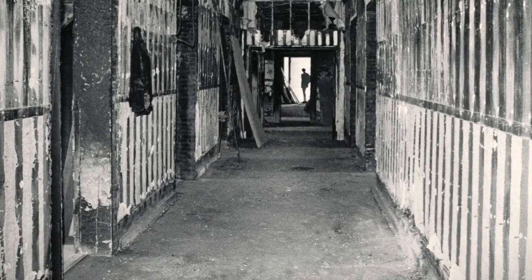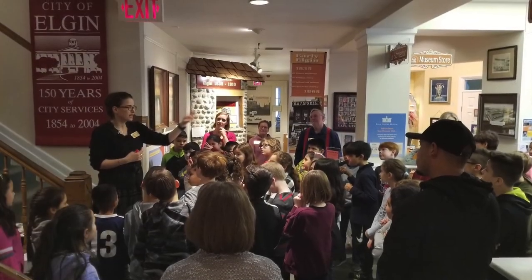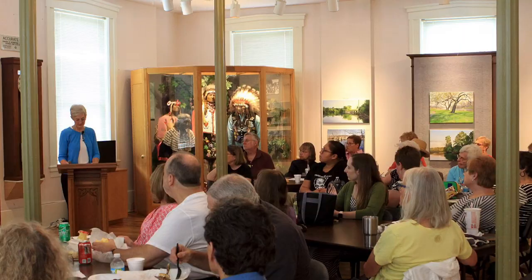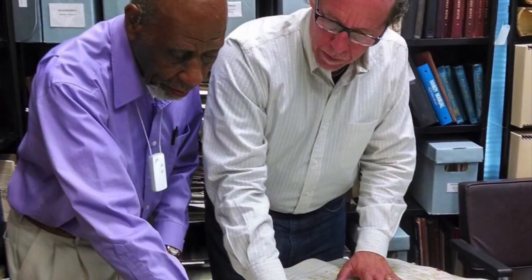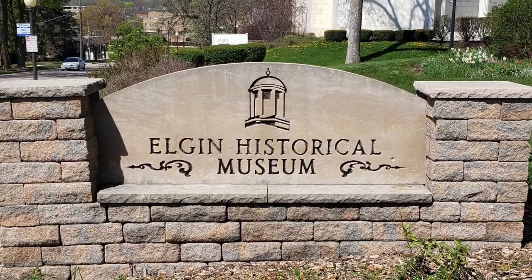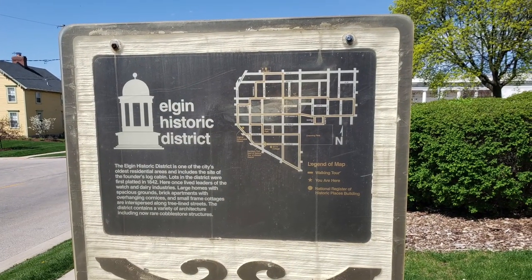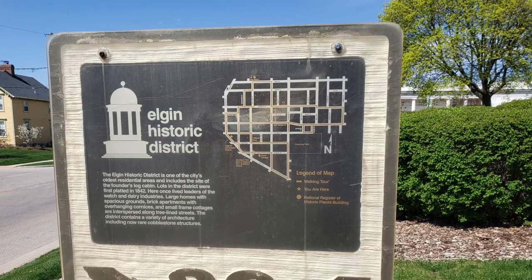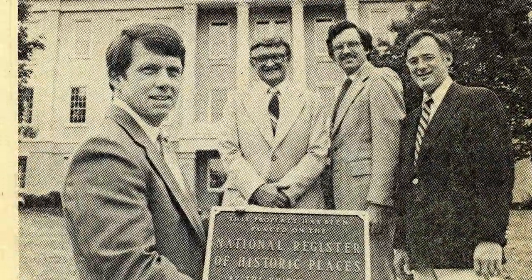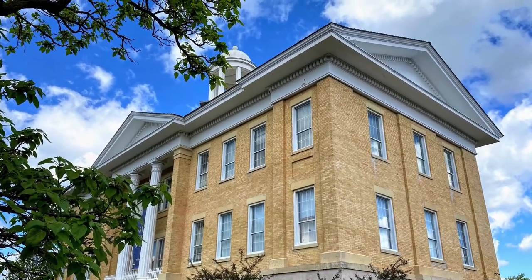Interior renovations continued and in 1987 the Elgin History Museum opened. Today visitors to the museum can view exhibits on Elgin history on the first and second floor, attend lectures in the second floor meeting room, and do research in the third floor reading room. Spurred on by the restoration of Old Main in 1980 and the conversion of the John Newman Mansion into Butterman's Restaurant in 1976, the surrounding neighborhood was designated as the Elgin Historic District and placed on the National Register of Historic Places in 1983. Old Main stands proud as a symbol of Elgin's past, present, and future.